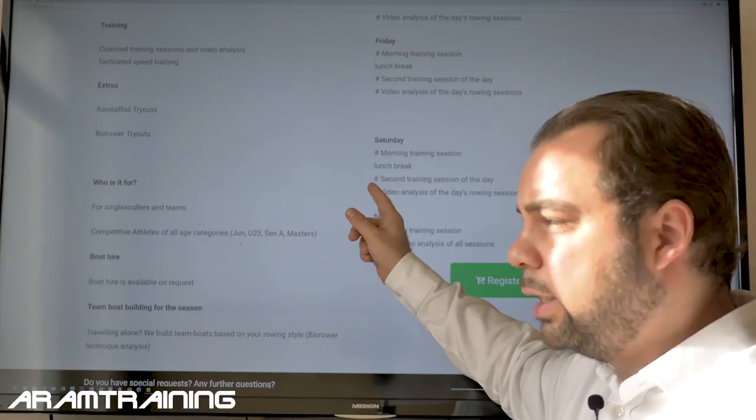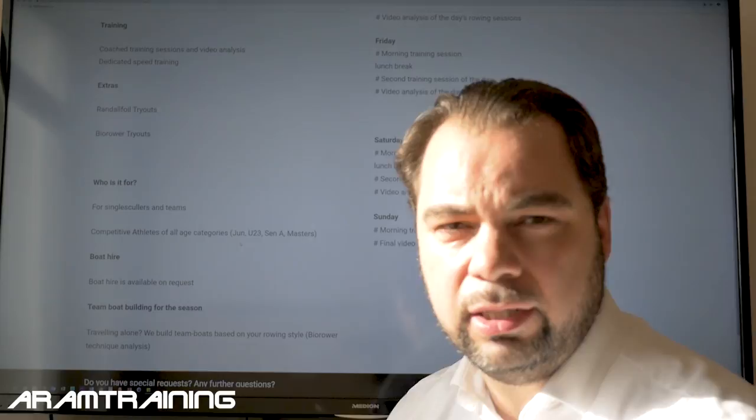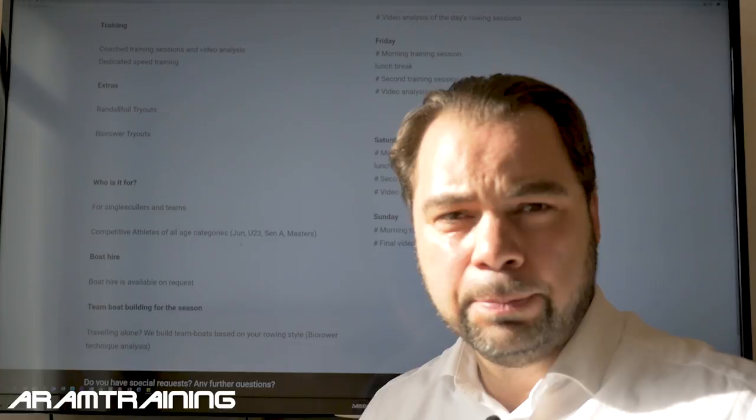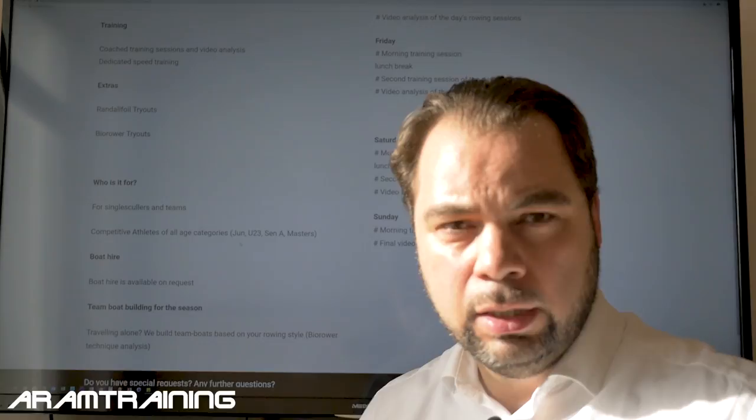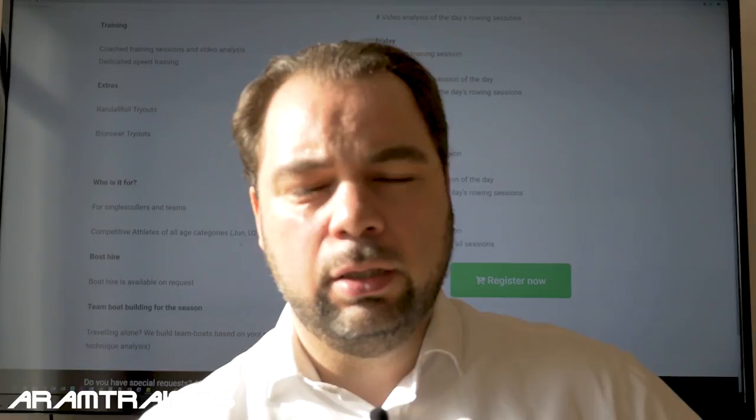Saturday again: morning training session, lunch break, afternoon training sessions, and a video analysis — see what you've done that day. Sunday: a morning training session and a final video analysis. Everybody gets a certificate of participation and all the videos from the training sessions for personal use, so you'll have all the insights we provided. I would love to have you with us — join the ARM Training rowing technique and speed training camp 2019, March 21 to 24 in Vienna, Austria. Have a good day and I'm looking forward to meeting you in Vienna!